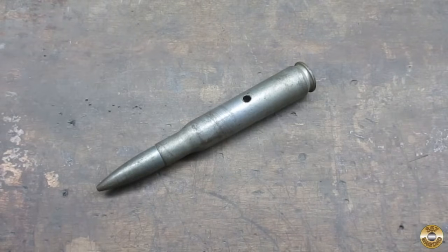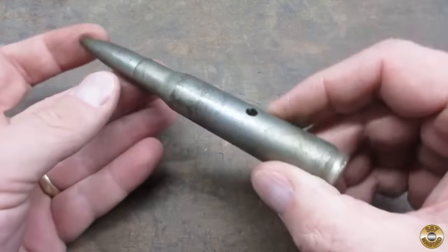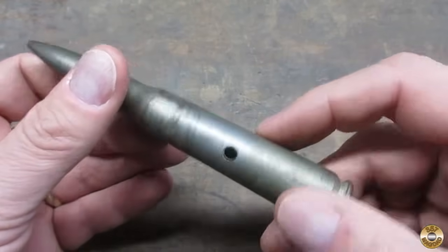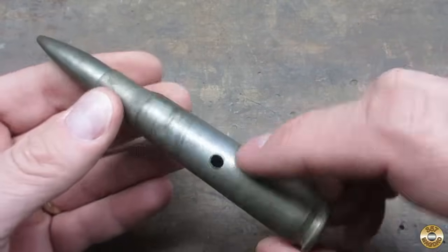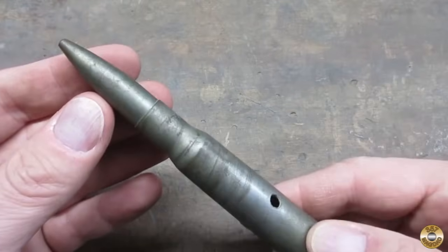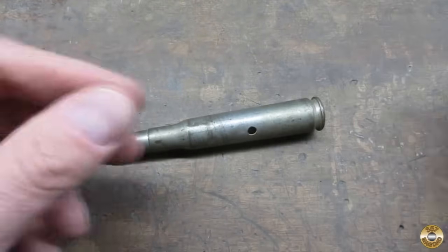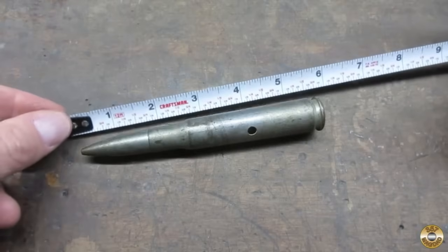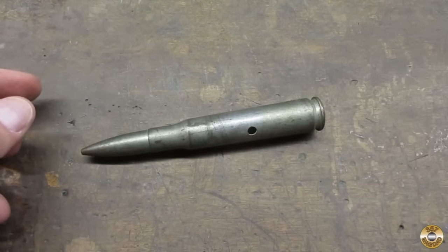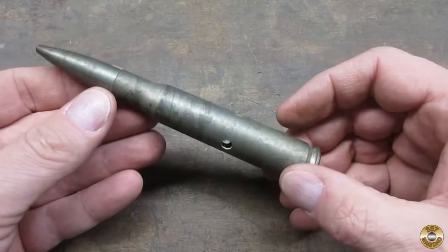I've got a couple of these now too. This is a .50 caliber BMG dummy round. It's been drilled out so there's no powder, no primer. Just to give you an idea how big this thing is — it's like five and a half inches long. Pretty cool, right?